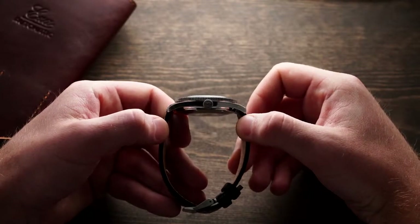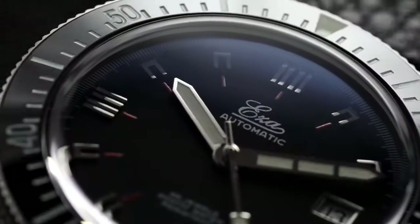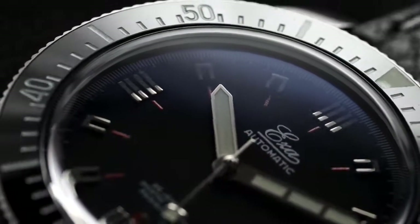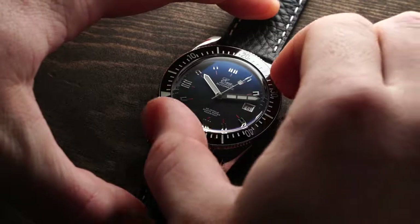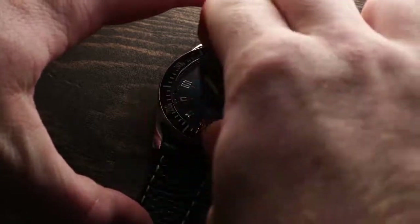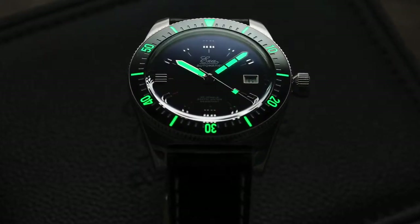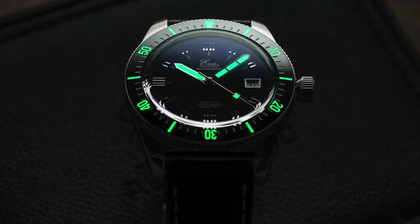Protecting the inner components of the dial, we have a domed sapphire crystal with anti-reflective coating on the inside. Surrounding the crystal, we have a 120-click unidirectional bezel that is smooth in its action with very little play, and has very solid action for a watch at this price. The bezel has a ceramic insert that helps with scratch resistance and is lumed to help with reading the time in the dark.